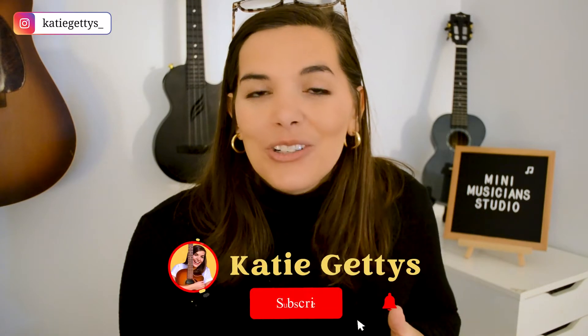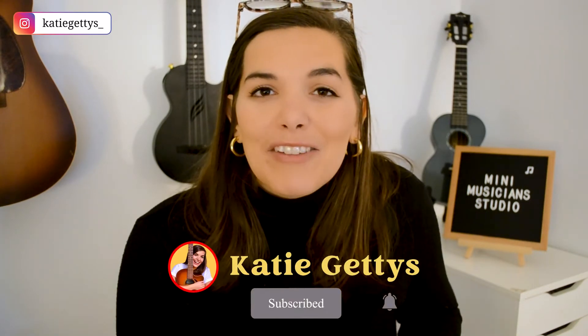My name is Katie Geddes and I am a former classroom teacher and a full-time online music studio owner and teacher coach. Make sure to hit subscribe so you don't miss any of my future videos.